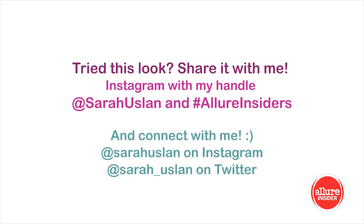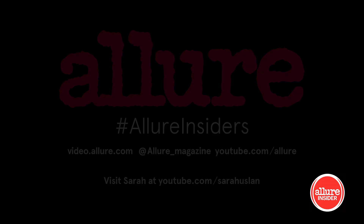Be sure to share your makeup looks with me by tagging me on Instagram at sarahuslin and hashtag allureinsiders. Thanks for watching.